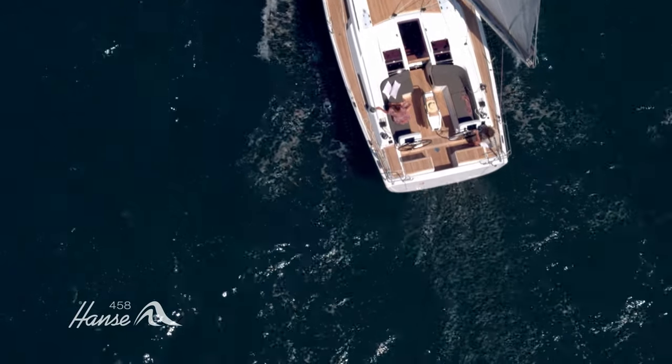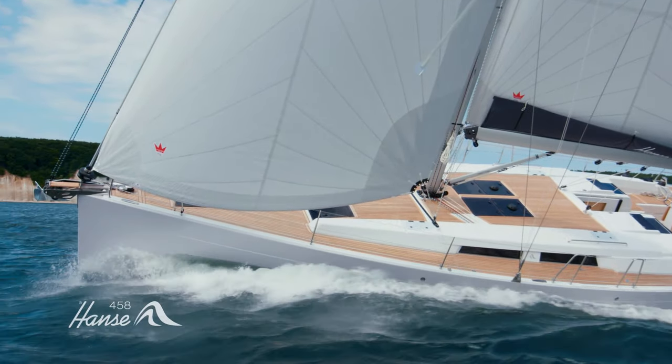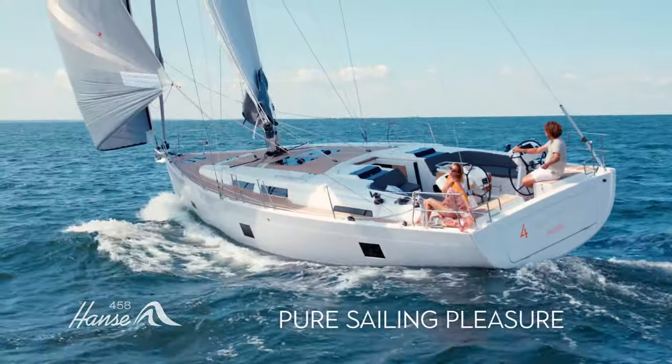With her extra-high bulwarks, it all adds up to a faster, safer boat with incredible stability, bringing you pure sailing pleasure.